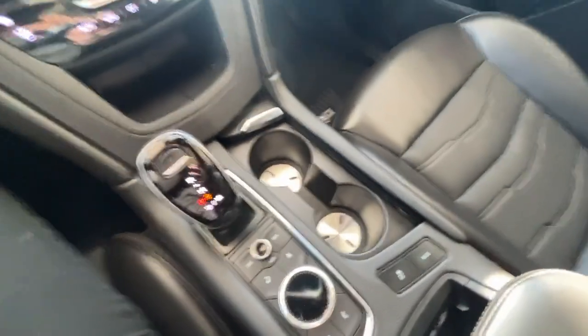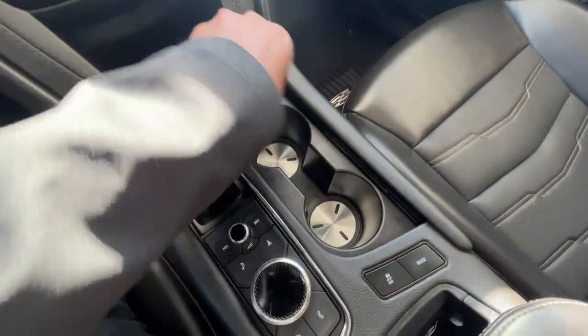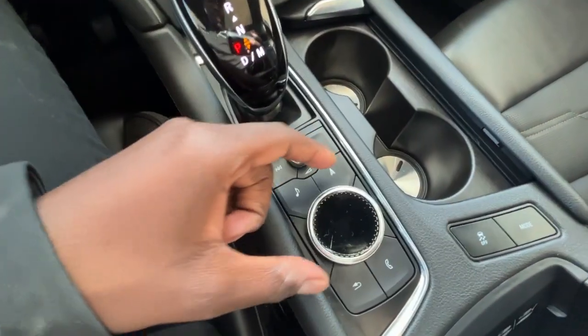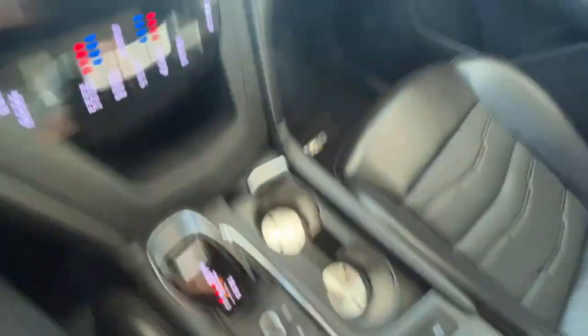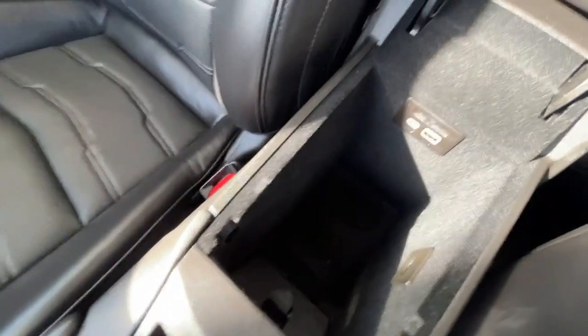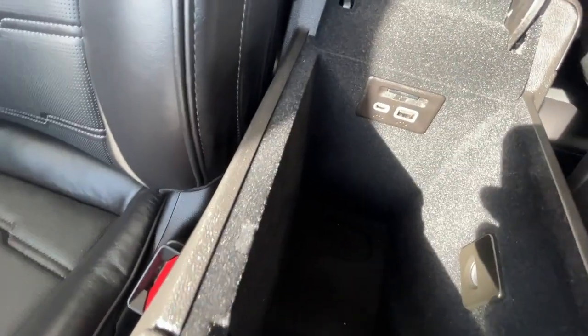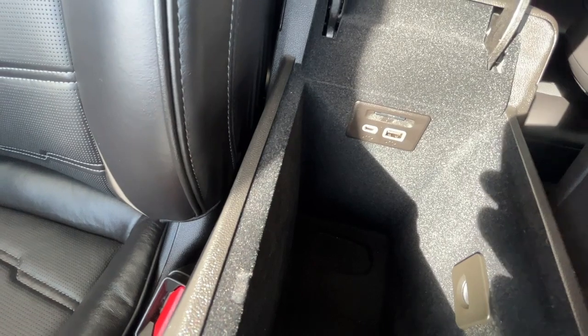Just below that you'll find your climate control unit, which includes your driver's front and passenger heated and cooled seats. You do have a cubby space that's hideaway for cup holders, and this is your infotainment control. There's a nice deep space in your center console, and just in front of that you'll find your wireless charging.